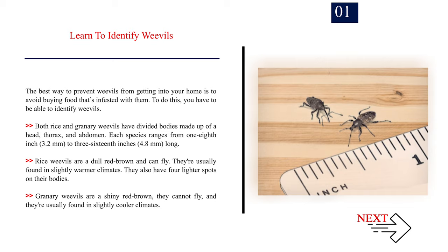Granary weevils are a shiny red-brown, they cannot fly, and they're usually found in slightly cooler climates.